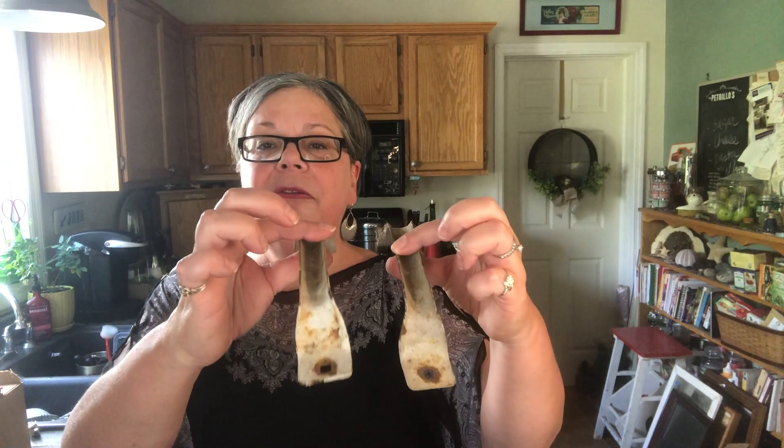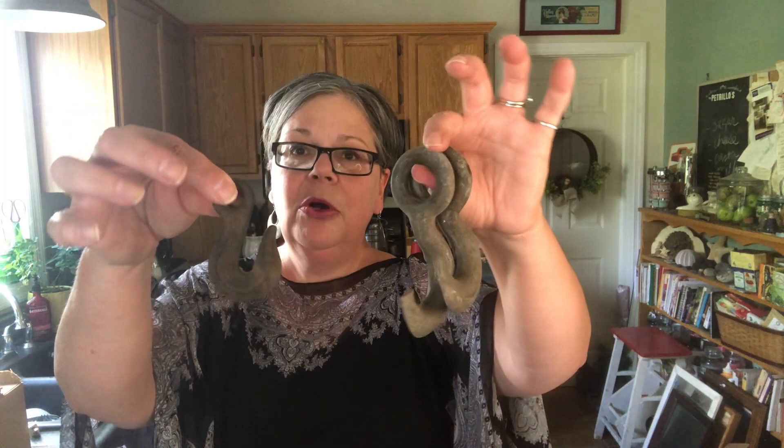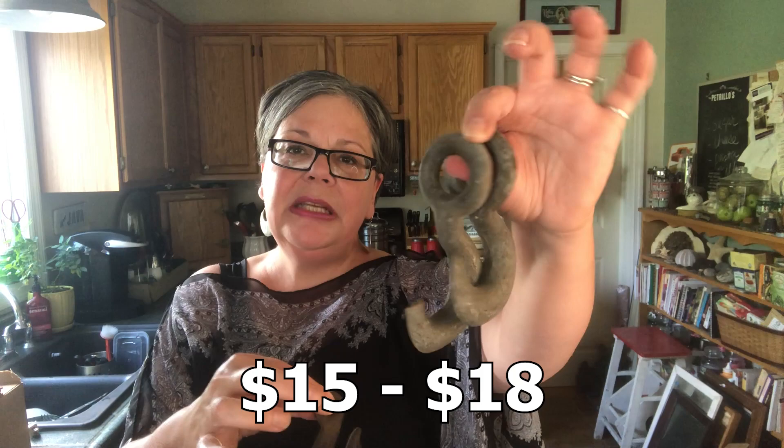I bought a whole box full of metal bits and bobs for $5 and I pulled out a few things to show you. This pair of handles I would sell from my booth for $10 to $12 — I'm going to use them. I like to make trays out of cupboard doors and I think these would be really great farmhouse style. And the other thing I pulled out were these really awesome hooks. I will probably sell these as a pair for maybe $15 to $18 and then this one for $6 to $8. That was a really fun box to go through.